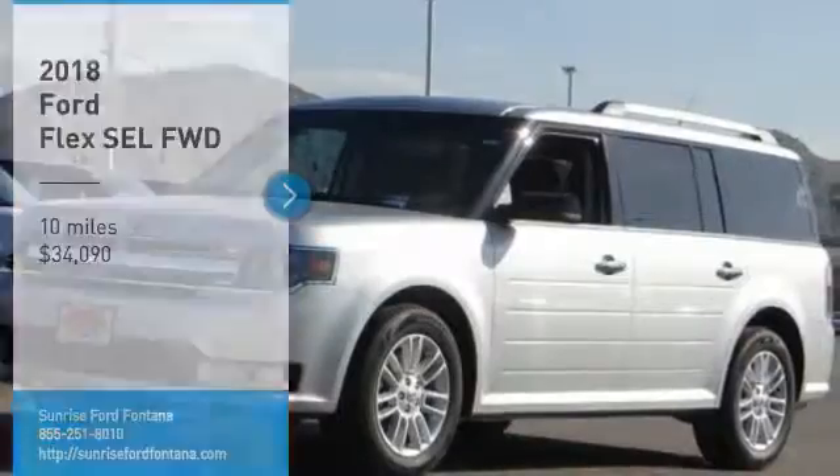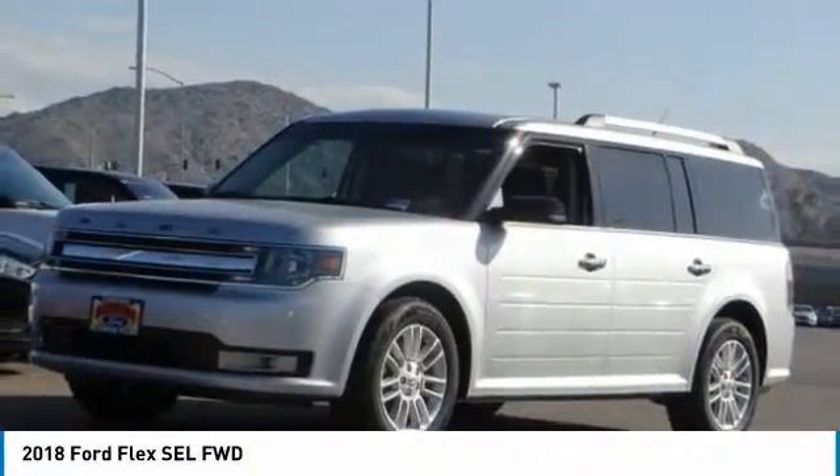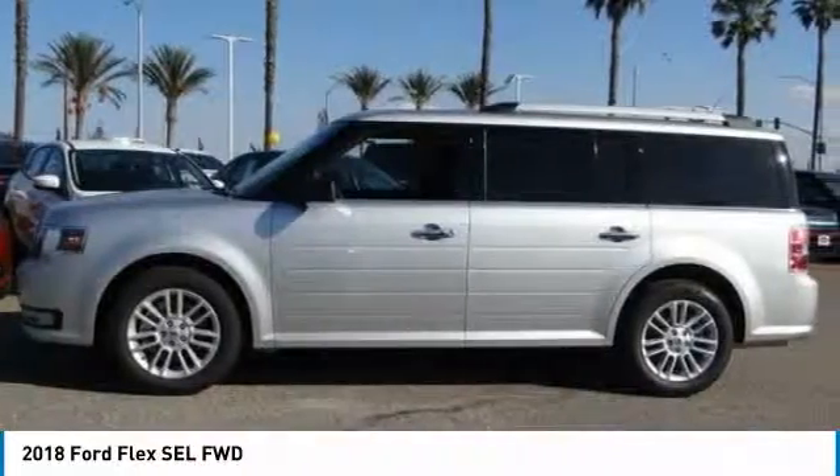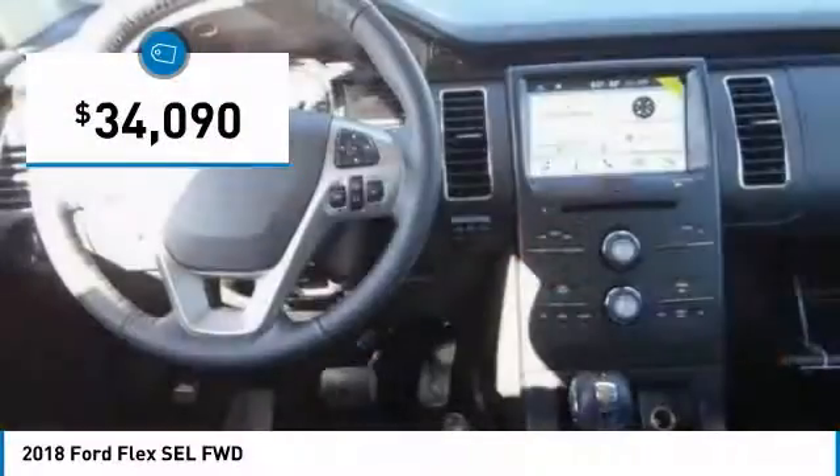Looking for the right vehicle? Check out the 2018 Flex. Flex isn't just exciting to look at, it's exciting to drive. It hunkers down, puts a limit on lean, and is priced below $35,000.